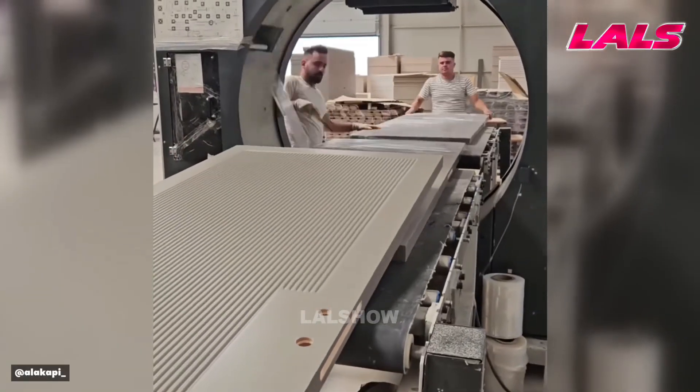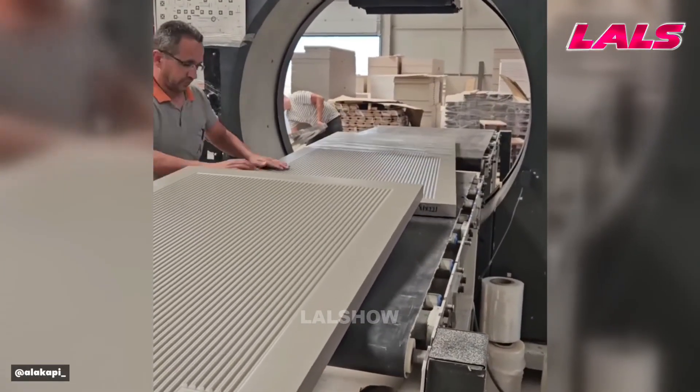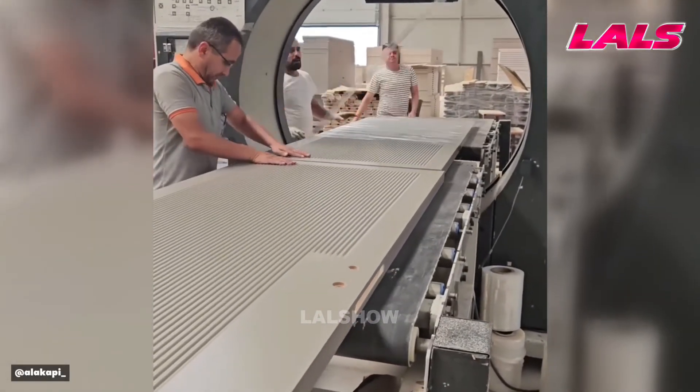Pedals move through an automated packaging line that protects their surfaces and preserves product quality.